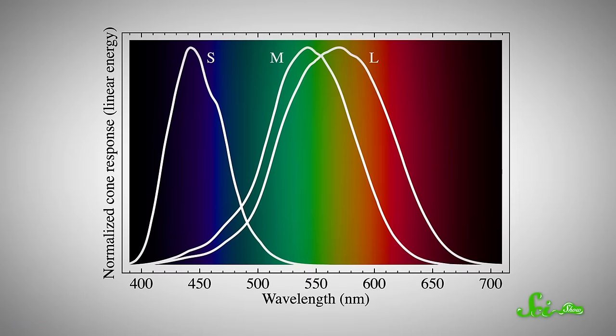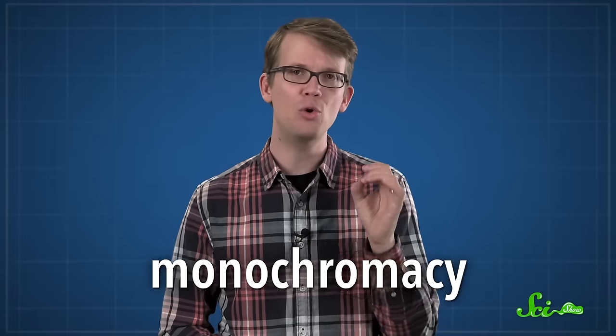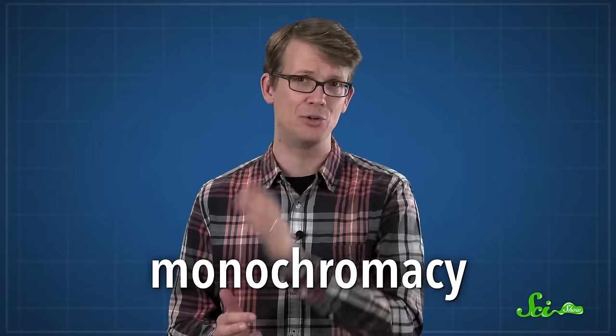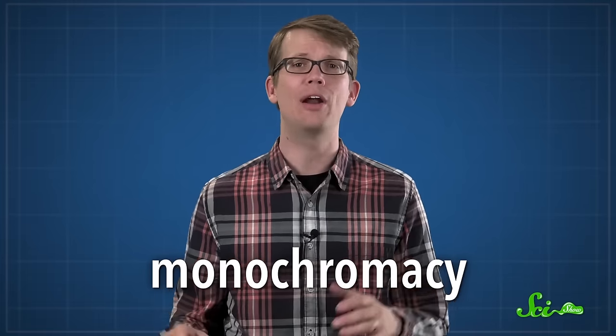If someone's colorblind, that means something's up with the cones in their eyes — the photoreceptors that detect color. There are three types of cones for seeing short, medium, and long wavelengths, which roughly correspond to blue, green, and red. There are lots of different types of colorblindness, and in almost all of them, people can see at least some colors. The exception is monochromacy, where people don't have any cones at all and they see the world in black, white, and gray. But that is incredibly rare.